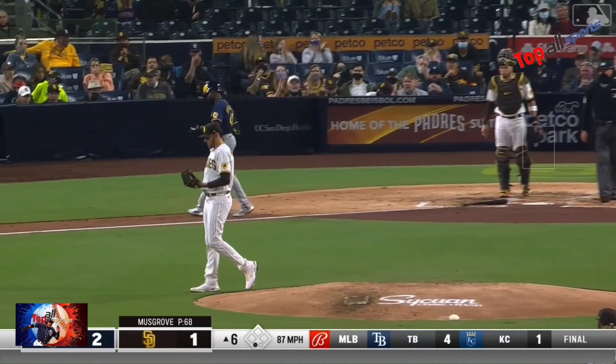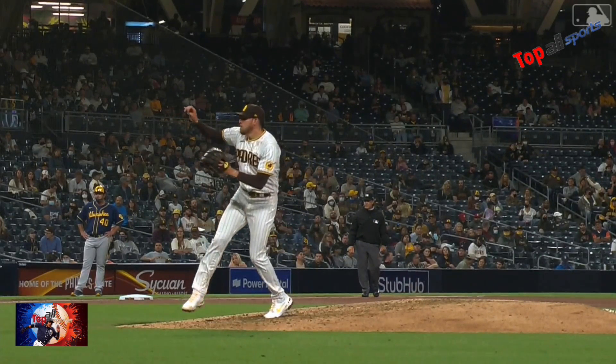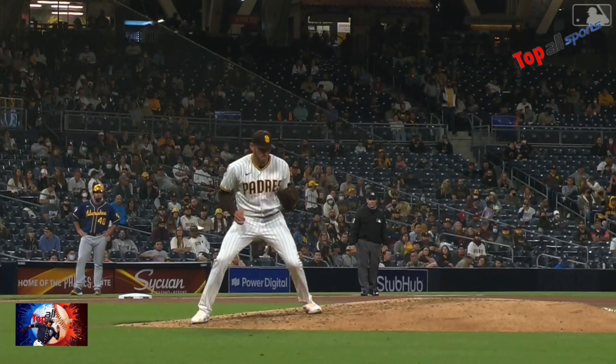Right back at Musgrove — and he makes the catch. Yeah! Return to sender. And Musgrove reels it in. My goodness, right back at him.